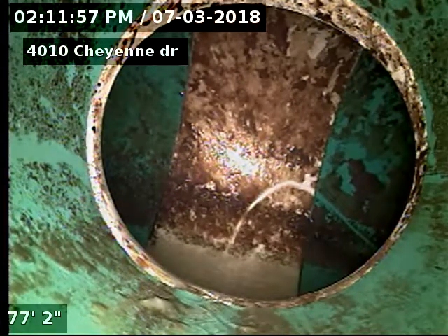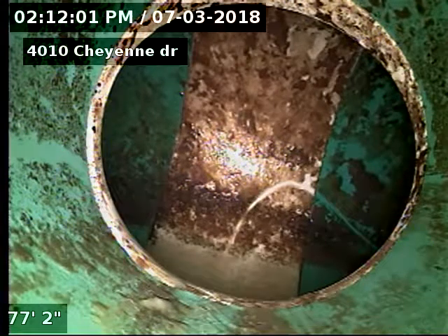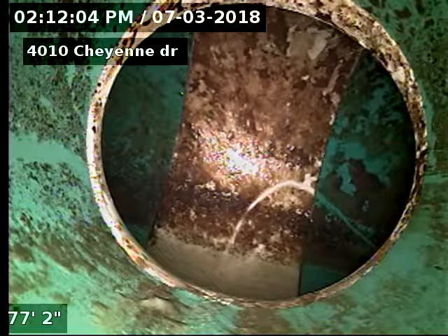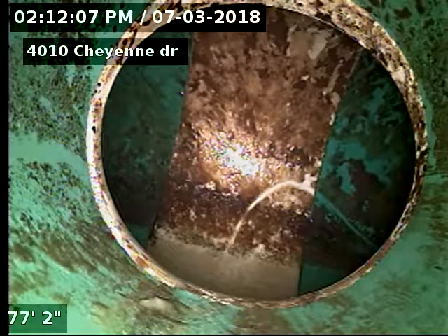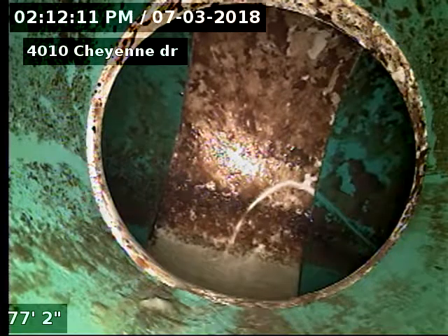4010 Cheyenne Drive, doing a sewer scope from outside access. This is the clean out closest to Red Rock Drive, and this is the clean out I was told to go through per the customer.